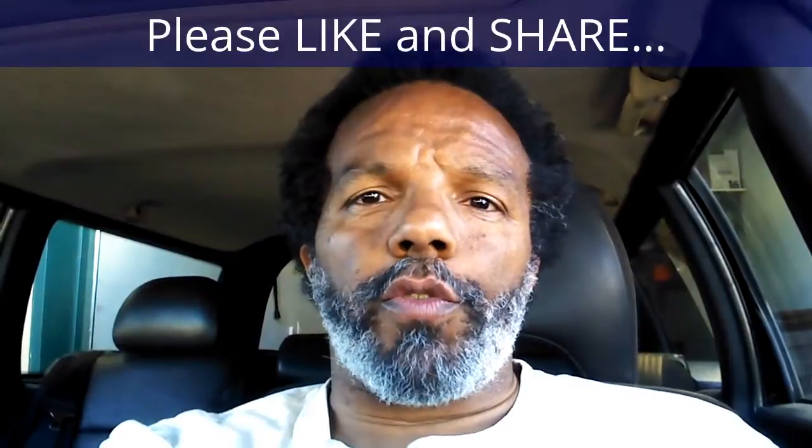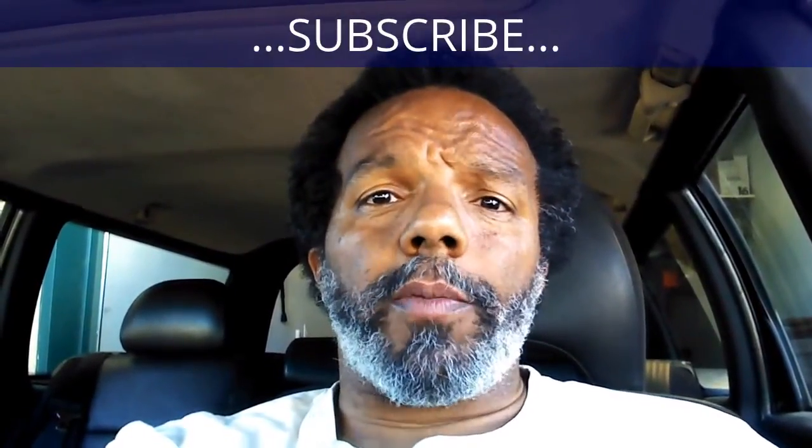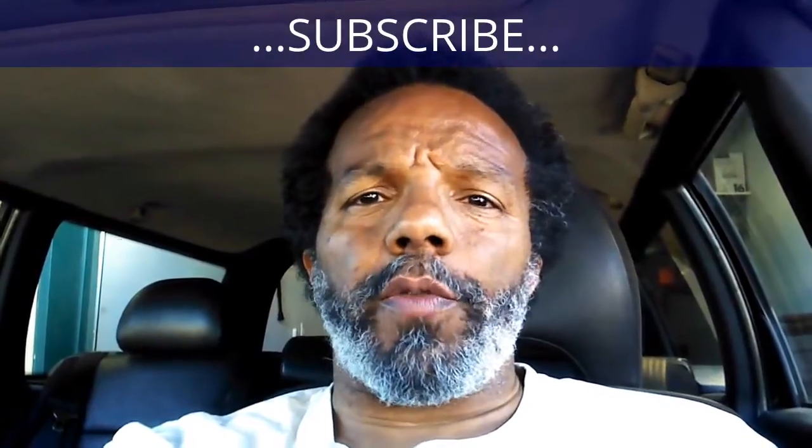If you feel that this information was useful, please like it and share it with your social media friends. You can subscribe to my channel to get notifications of future videos. You can follow me on Twitter, and if you need to contact me directly, please visit my website. If you have any questions, leave them below and someone or myself will reply to them. Again, thank you very much for watching.